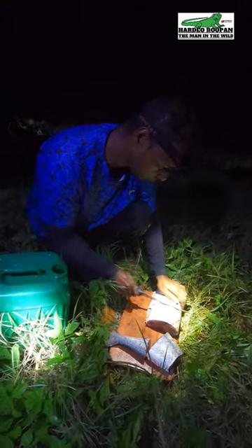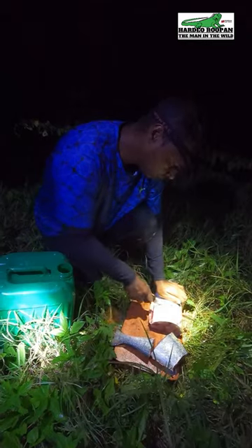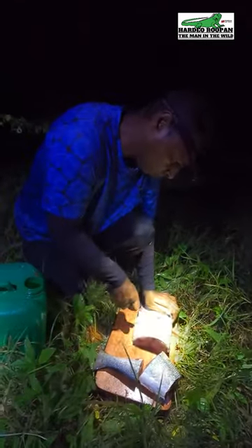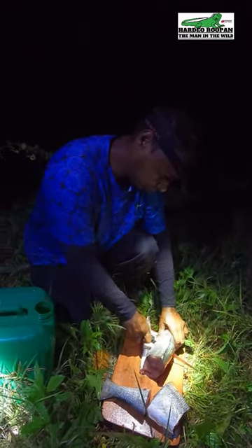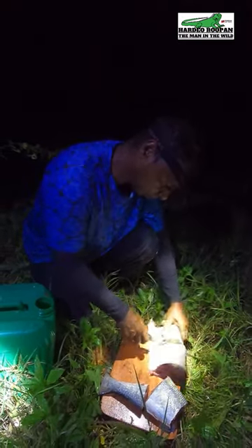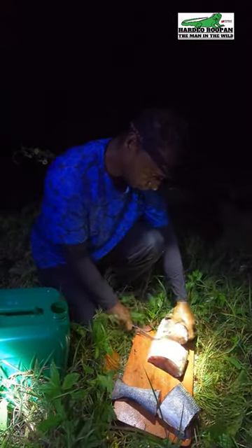One of my favorite ways to cook is roast, and another is an Ancho burrito. Tonight we are going to make an Ancho roast and enjoy it in this beautiful ambience of an overnight camp.